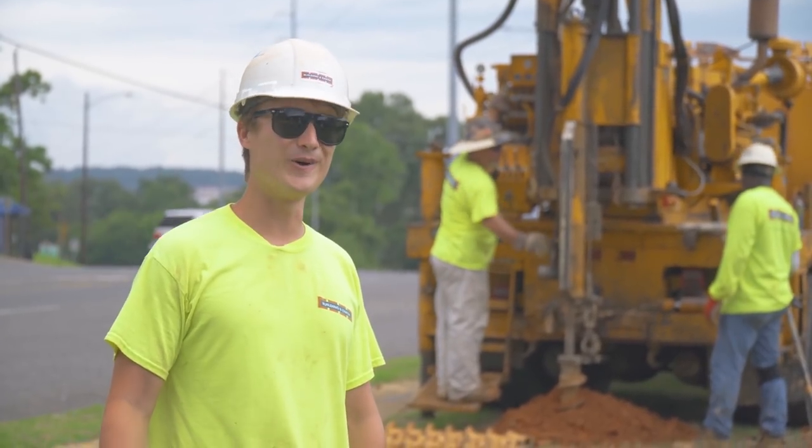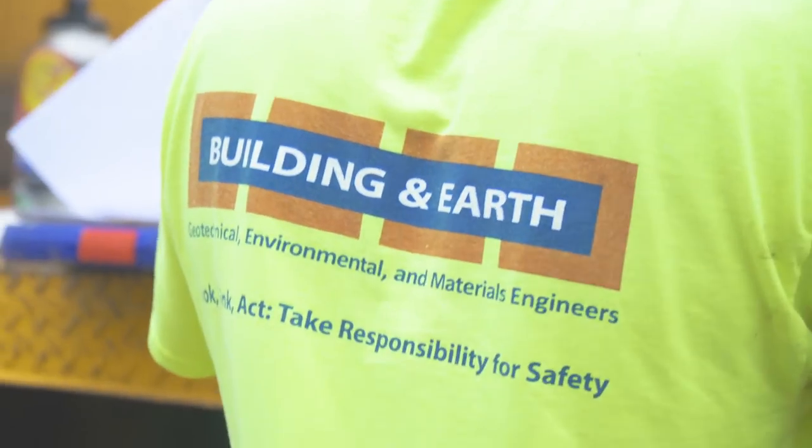It's not boring, but it's boring. Every day is an adventure at Building and Earth Sciences.